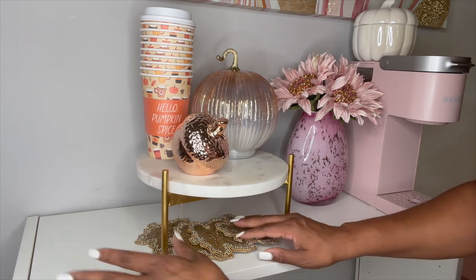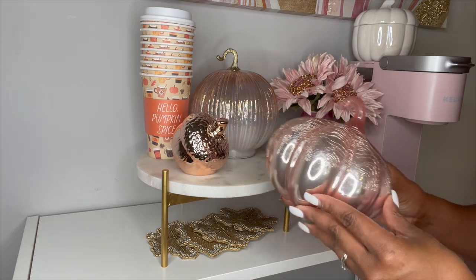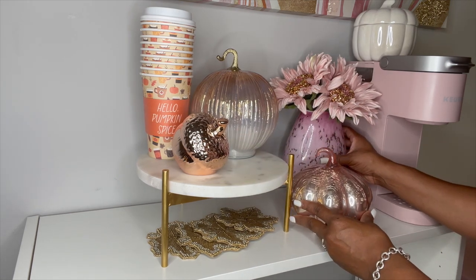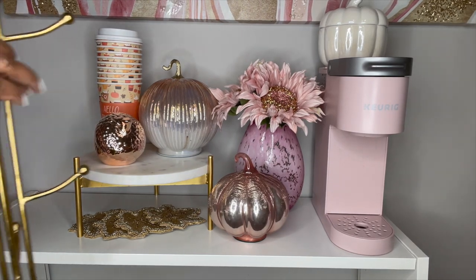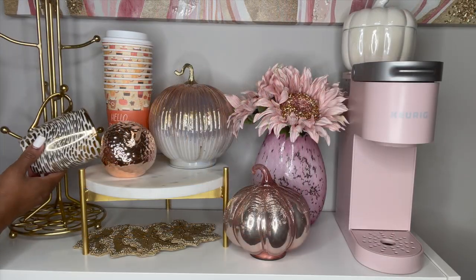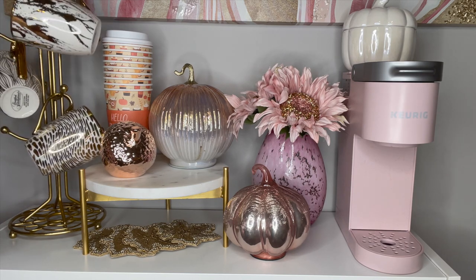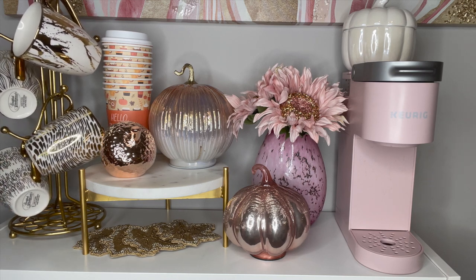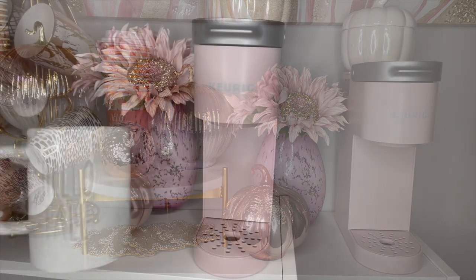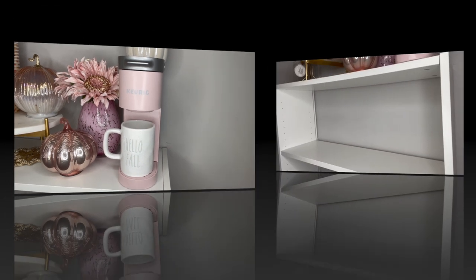Now I'm adding this cute rose gold pumpkin and placing it next to my Keurig in front of my flowers. I found this pumpkin at HomeGoods for $9.99 — I shared it along with the ombre pumpkin in my fall decor haul, so I'll link that in my description. Next I'm adding my mug tree to display these absolutely stunning marble mugs that are so glam. I ordered them from Wayfair — approximately $30 for the entire set of six, though I broke one. Last, I'm adding this mug that says 'Hello Fall,' found at Ross for $5.99.